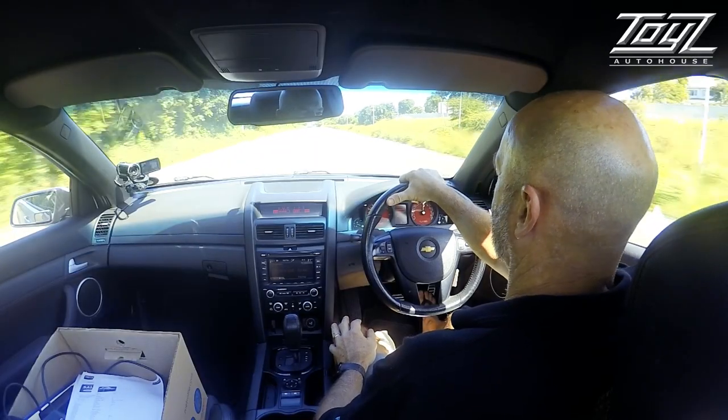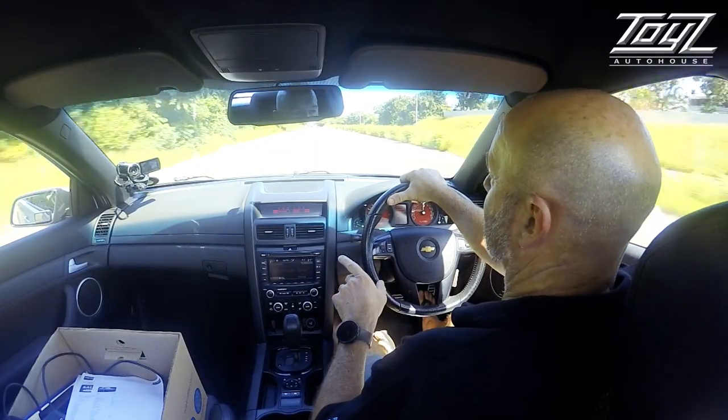And it can go — you've got 270 kilowatts of power here, 530 newton metres of torque. So if you want to enjoy your drive, you just put your foot down.